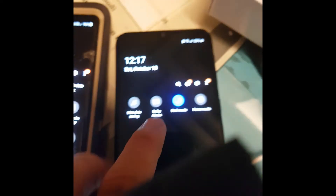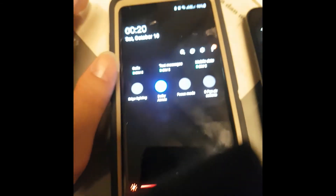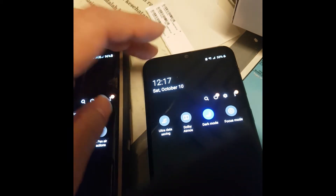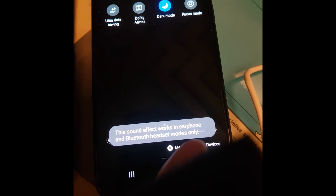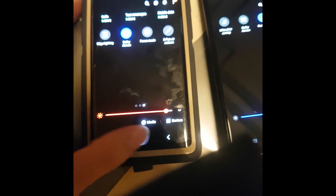Another difference: on the M31 the Dolby Atmos sound effect only works with earphones or Bluetooth headsets, while on the Note 9 it works without headphones too. Let me test if that really makes a difference.